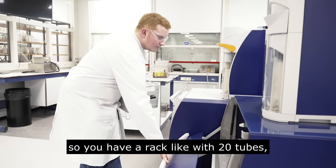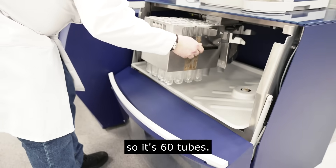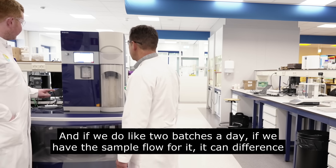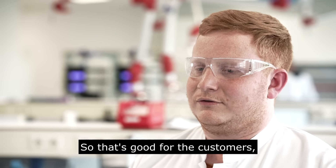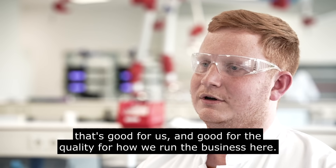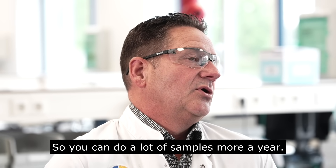You have a rack with 20 tubes and we can measure three racks at the same time, so that's 60 tubes. If we do two batches a day and we have the sample flow for it, it can make a difference of two or three hours. Over a year that's a lot of time, so you can do a lot more samples per year.